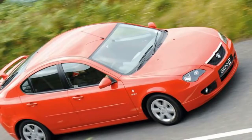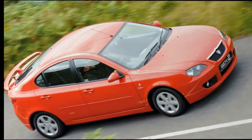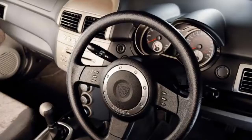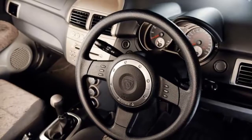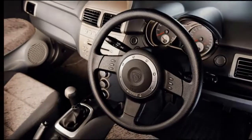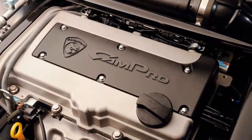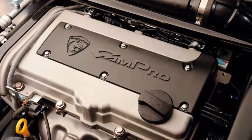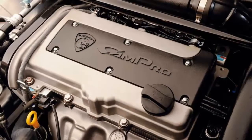The 1.6-litre engine develops 110 bhp but feels strained at speed. The saloon will reach 62 mph in a leisurely 12 seconds, 0.6 seconds before the hatchback version. Specifying an automatic gearbox hampers performance further, with the time increasing to 14.3 and 13.6 seconds for the saloon and hatch respectively.